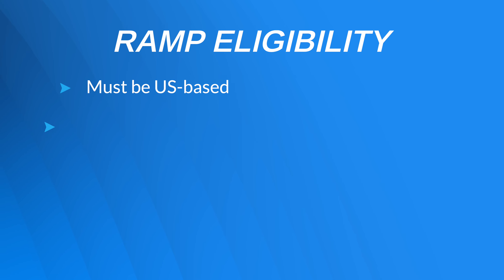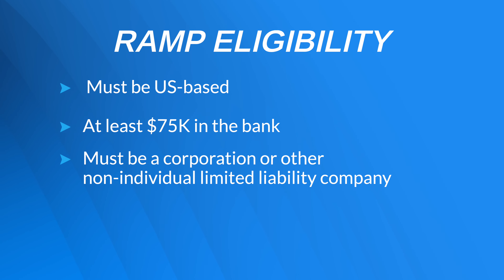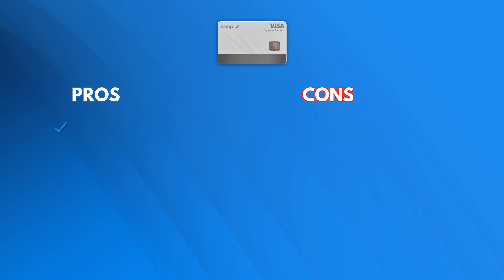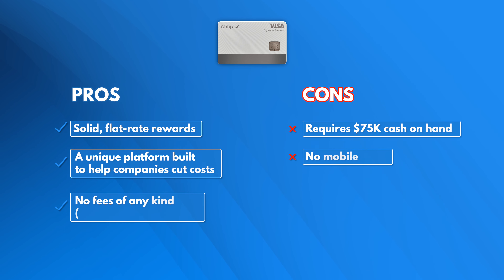Just know that you'll have to pay off your credit card in full every 30 days and the payment will be taken automatically from your business bank account. To qualify, you must be a US-based business and have at least $75,000 in the bank. But Ramp does offer some nice rewards, including 1.5% cash back on your business's total spend. We think Ramp is solid because of its transparency, no fees of any kind, and solid flat-rate rewards, but the $75k cash on hand might be hard for some small businesses to swing.